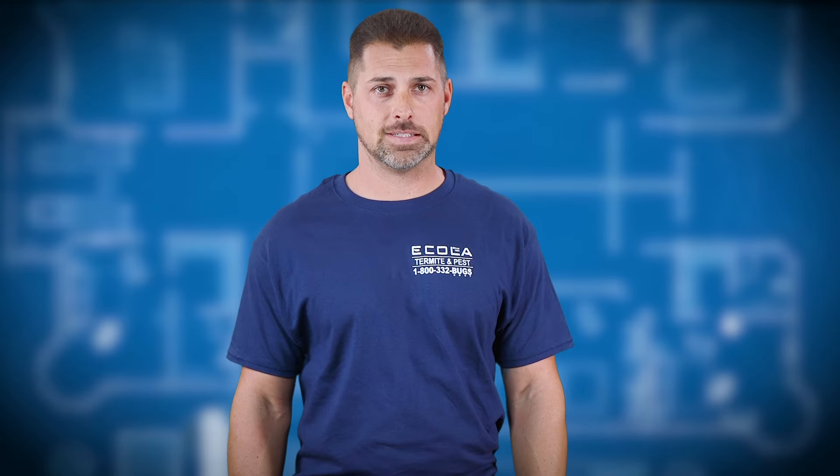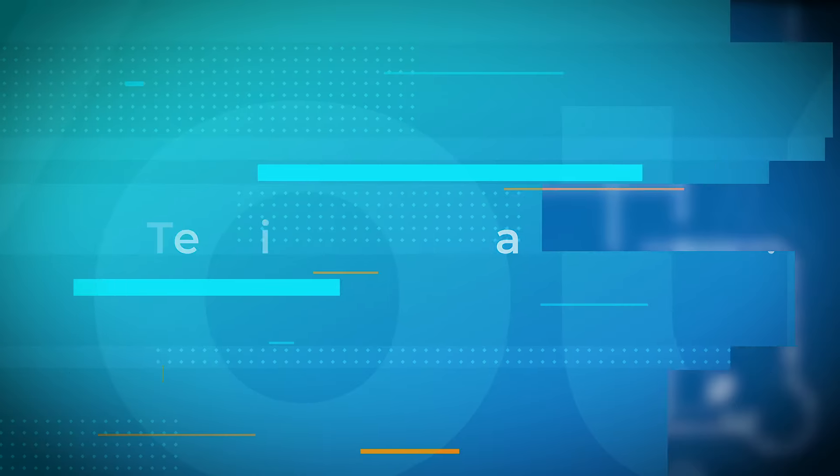Hi guys, this is Tyson with Ecola Termite and Pest Control. Do you think you have termites? You might. Here are some signs you can look for to confirm your suspicions.